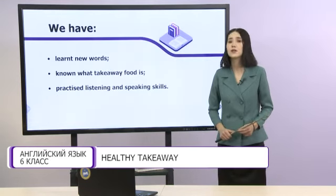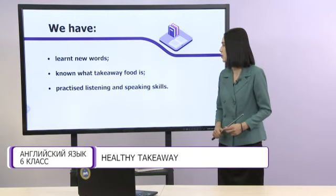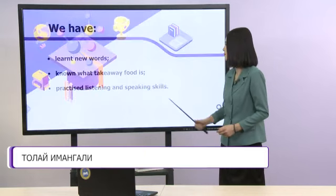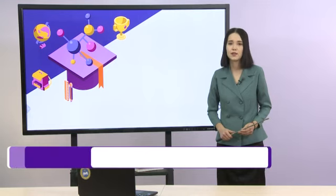Dear students, today we have learned new words, known what takeaway food is, and practiced listening and speaking skills. You did a very good job! Thank you! Goodbye!